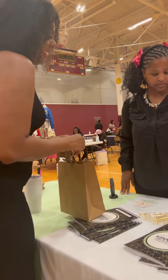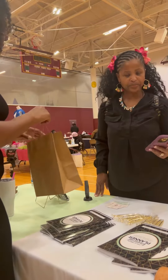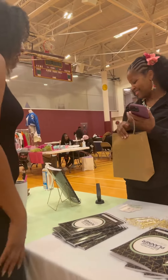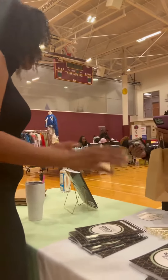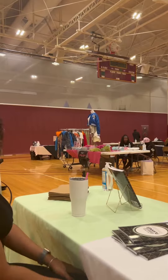Let me know in the comments — as a business owner, if you ever do vendor tables, vendor events, or have a table for your speaking engagements, what do you include on your table? Is it elaborate? Is it basic like mine? Let me know. I am so curious and love to learn from other people.